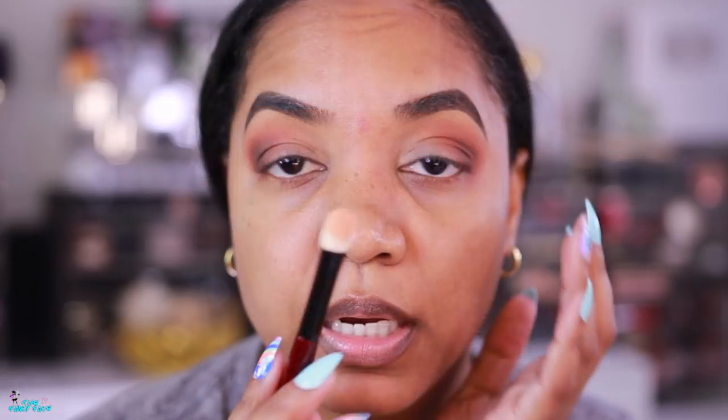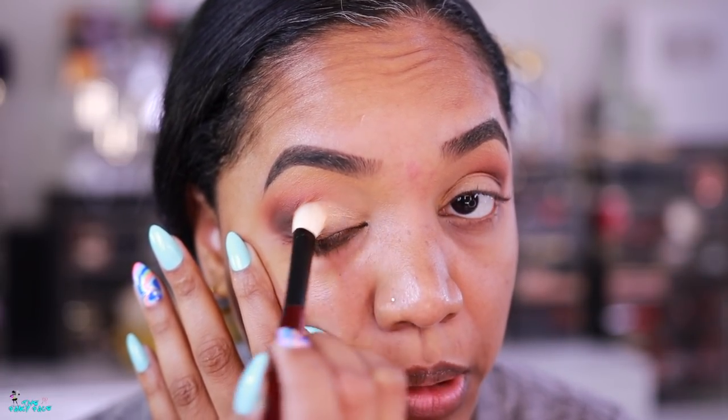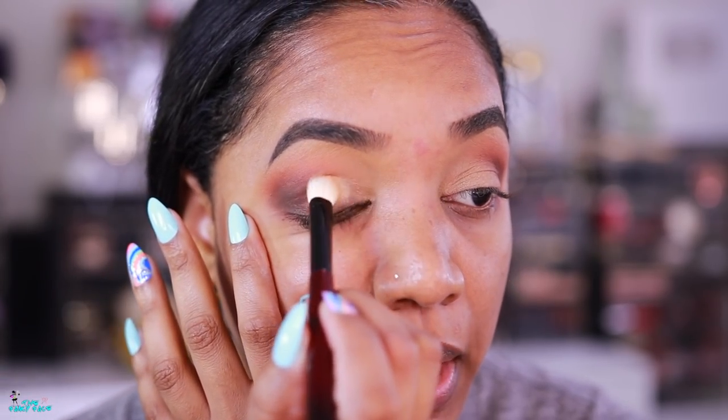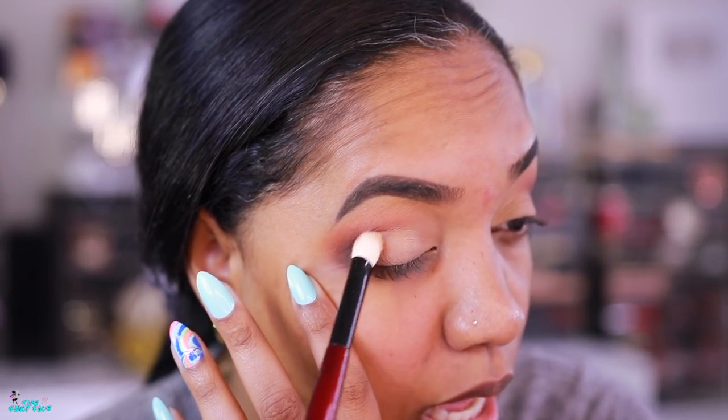I'm grabbing the bronze highlighter shade on a Sonia G brush for the lid. The shimmers in these palettes may be where people have the biggest complaints - they're more like satin shades rather than shimmers. They're not frosty or metallic, they're simple easy shimmers that add a glow but won't give sparkle and shine. For a subtle glam look, a subtle sheen is better than a high metallic shine, so I really like this shade.